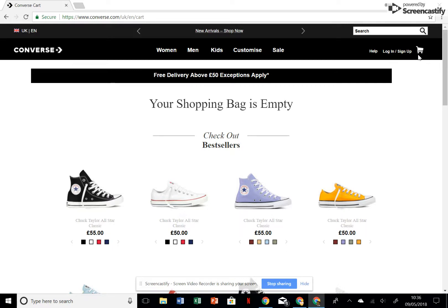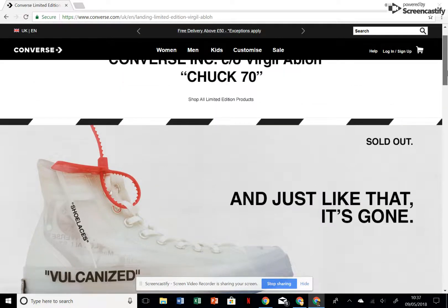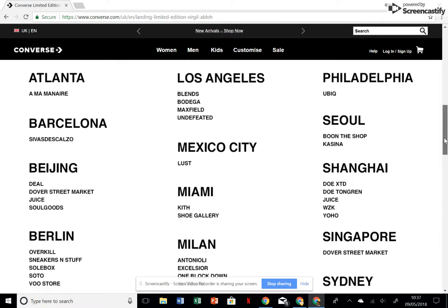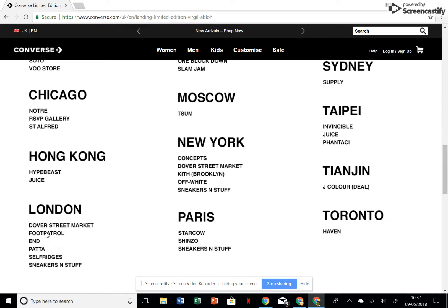Remember to check the Off-White website and the Converse website — there might be a potential restock. I'll type in Off-White and see what happens, though I highly doubt there will be. On the website it's actually sold out, but here's a stock list for it. I'm British so mainly interested in the UK. In London: Foot Patrol has a raffle, Patta has a raffle, Sneakers and Stuff has a raffle — they're all in-store pick-up. Selfridges and the Offspring Instagram account also have raffles. I've won the Offspring one myself, and I've also won the Foot Patrol one through multiple raffle entries.